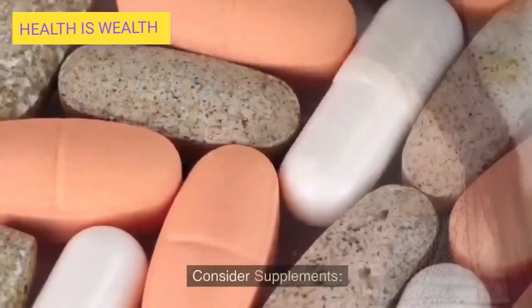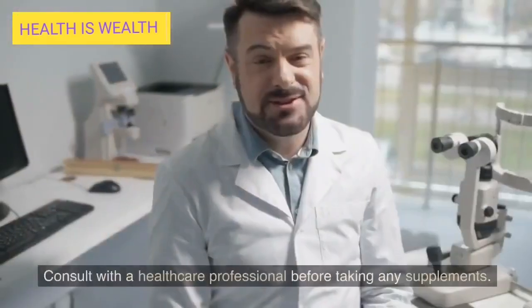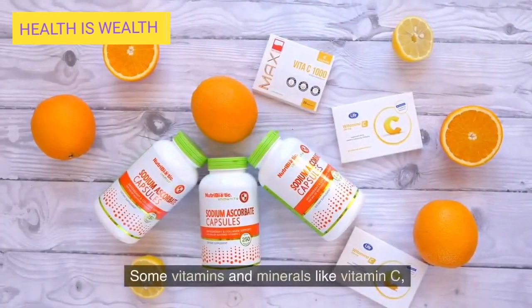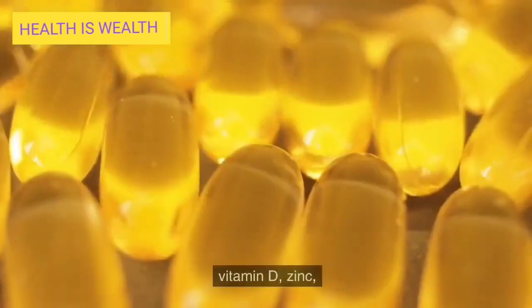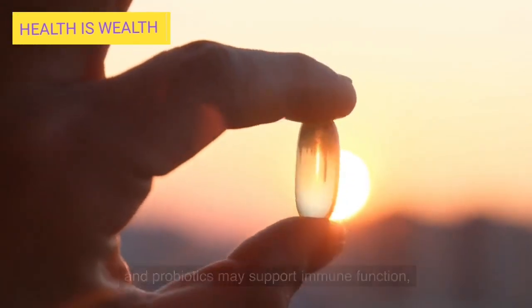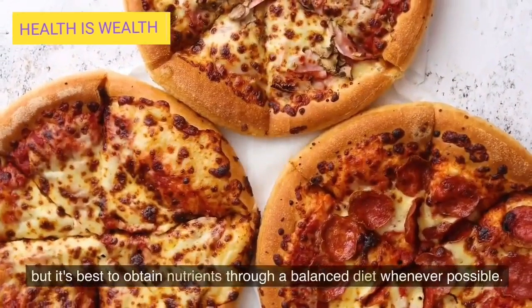Consider supplements. Consult with a healthcare professional before taking any supplements. Some vitamins and minerals like vitamin C, vitamin D, zinc, and probiotics may support immune function, but it's best to obtain nutrients through a balanced diet whenever possible.